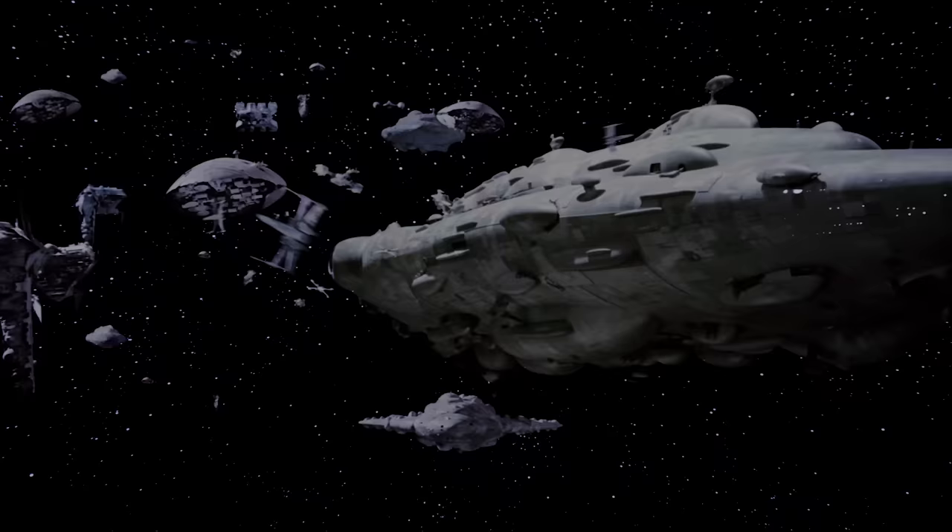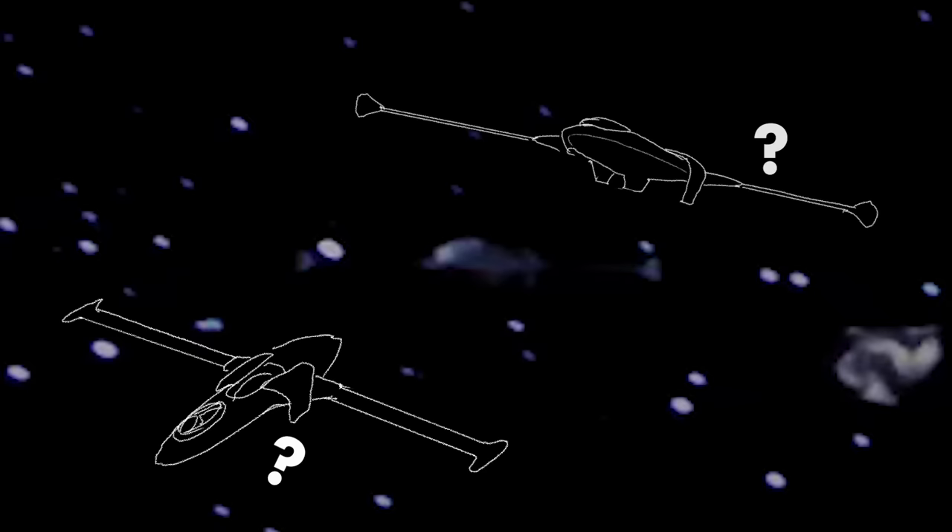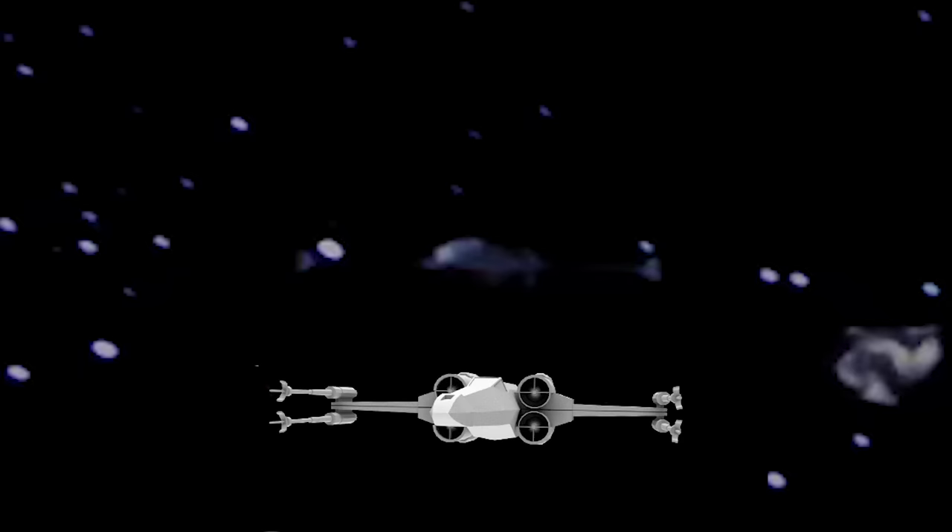While studying the Rebel fleet that shows up at the Battle of Endor, I noticed this. It's a very wide, very spindly looking ship, and I actually puzzled over this thing for months. It obviously had an enormous wingspan, but there just weren't enough clues from this very limited angle. But then it struck me — it kind of looked like an X-Wing, just a bit more spindly than we're used to.